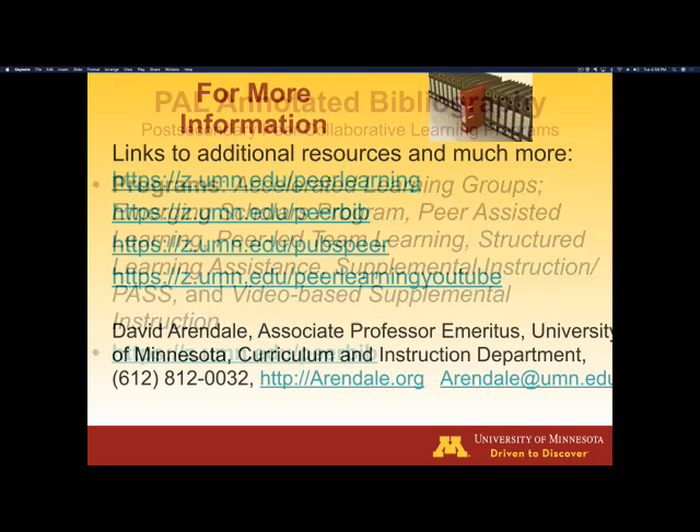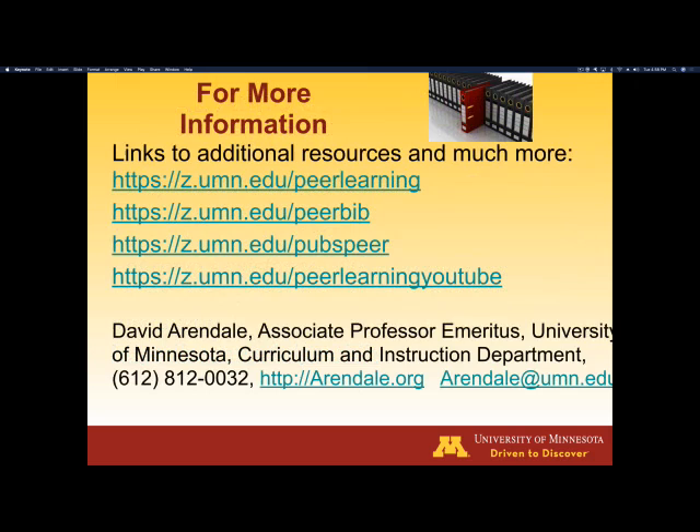If you'd like to know more about peer learning, I have four different websites you can go to. We've already talked about one of them — Peer Bib — where you can look at the annotated bibliography, which includes the abstract of each article so you can figure out which ones you want to read. When possible, I include URL web links so you can actually download the articles themselves without going to the library. There's also my general site of training materials at z.umn.edu/PeerLearning.